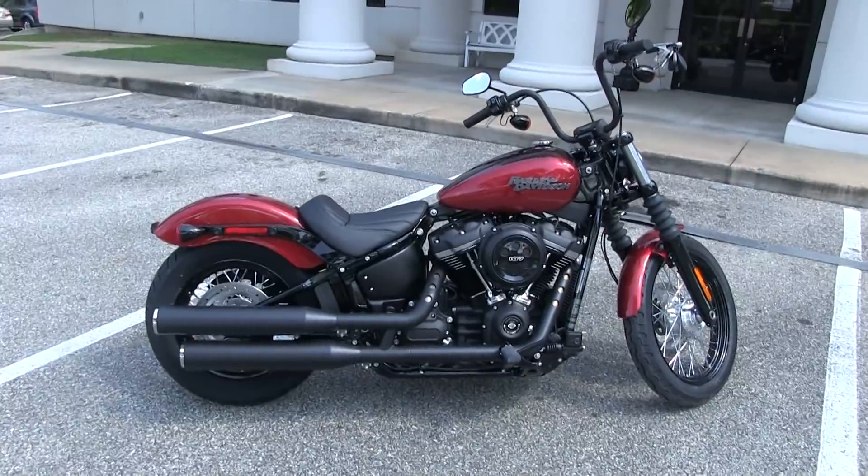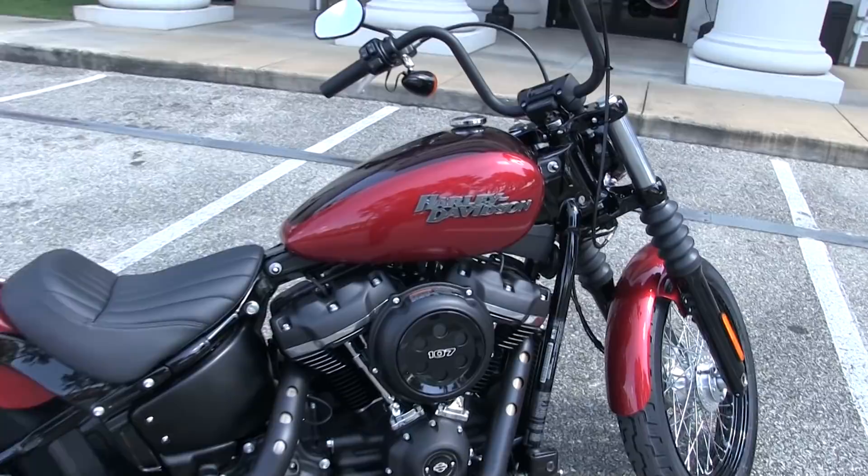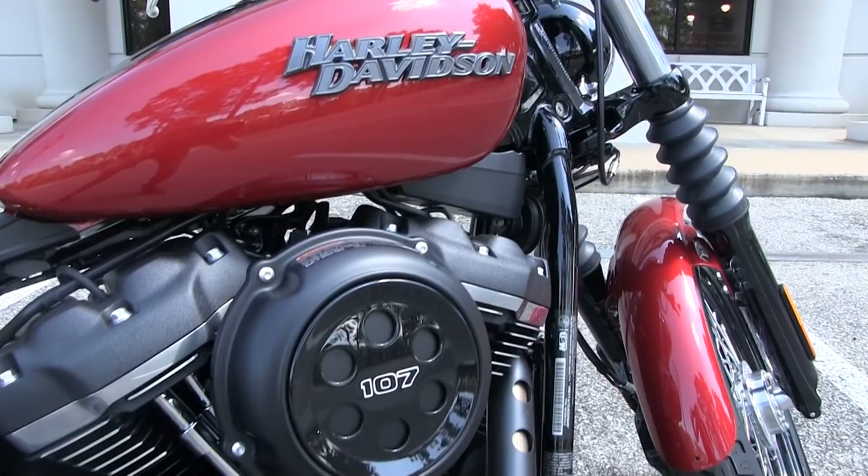Hello everyone, Superman here with Tallahassee Harley-Davidson for another YouTube video installment on this 2018 Harley-Davidson Softail Lowrider.